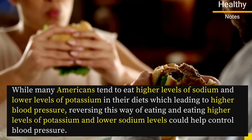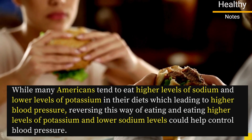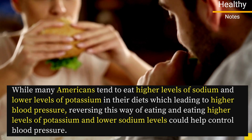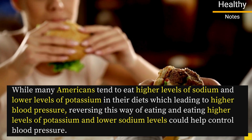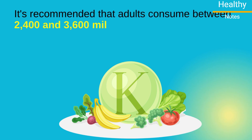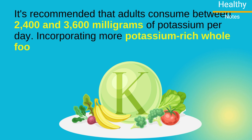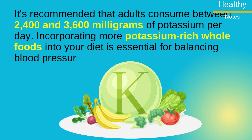Researchers found that while many Americans tend to eat higher levels of sodium and lower levels of potassium, leading to higher blood pressure, reversing this pattern by eating higher levels of potassium and lower sodium levels could help control blood pressure. It's recommended that adults consume between 2,400 and 3,600 milligrams of potassium per day. Incorporating more potassium-rich whole foods into your diet is essential for balancing blood pressure.